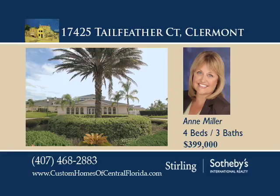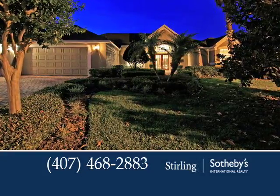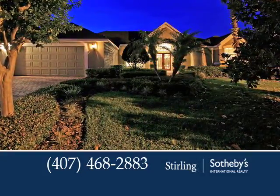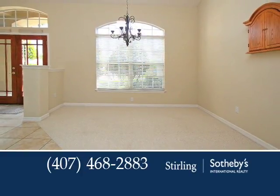Magnolia Point is a private guard-gated lakefront community located just 15 minutes to downtown Orlando and only 30 minutes to Disney and the Orlando Airport. This four-bedroom, three-bath home is sure to impress.